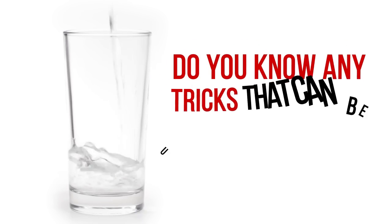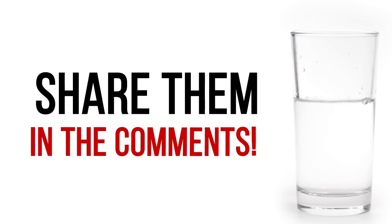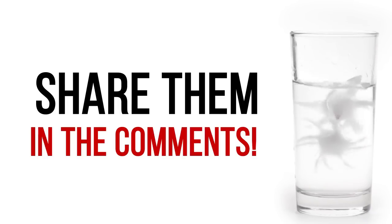So, how do you control your weight and manage to stay in shape? Do you know any tricks that can be useful for us and other viewers? Share them in the comments. Don't forget to hit the like button below the video and click subscribe to stay on the bright side of life.